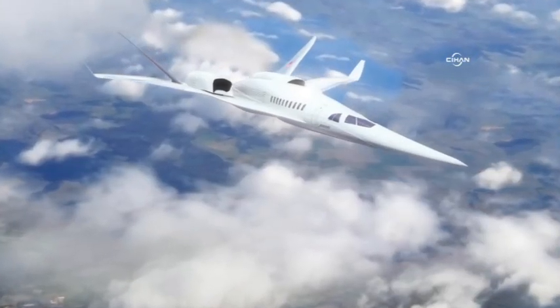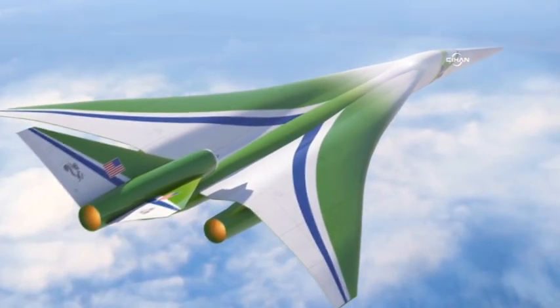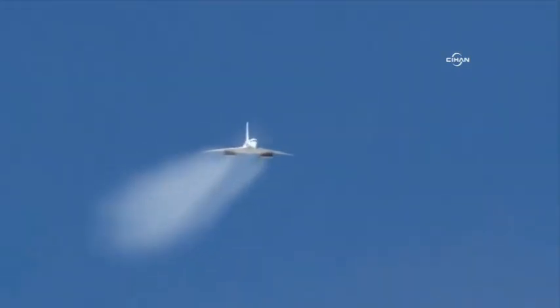Commercial supersonic flight has long been desired to reduce air travel time and improve personal mobility, particularly for today's long-distance travel. However, these benefits have not been realized due to the challenge of sonic boom.